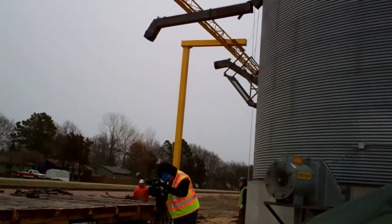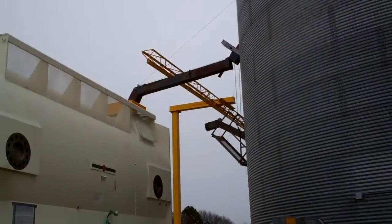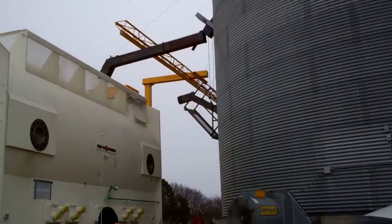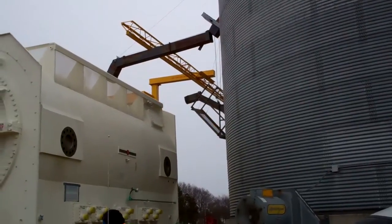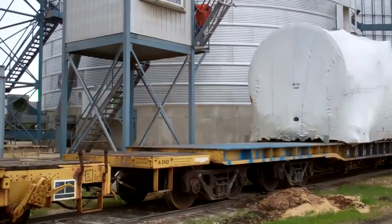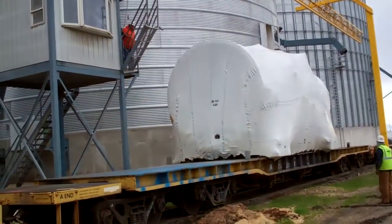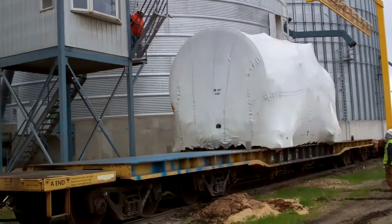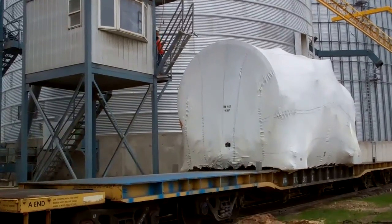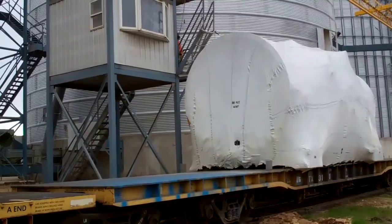Looks like they have some more stuff to get underneath on the next set of bins. This one might have been taller than the other one, but now that it's getting closer I don't think so. Oh, the anticipation — just these last few feet.